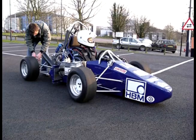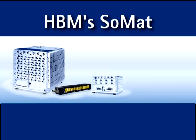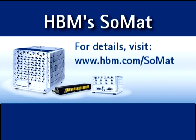Go anywhere and test anything with HBM's rugged data acquisition systems: SOMAT EDAC, EDAC Lite, and CDAC, offering rugged mobile standalone data acquisition.